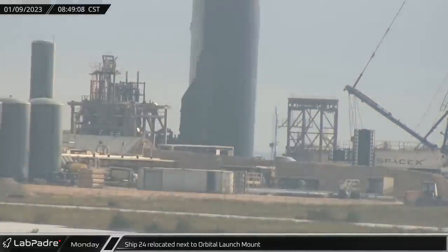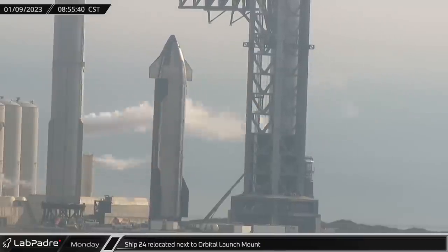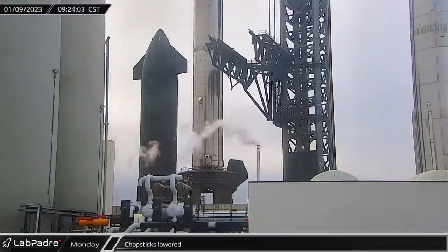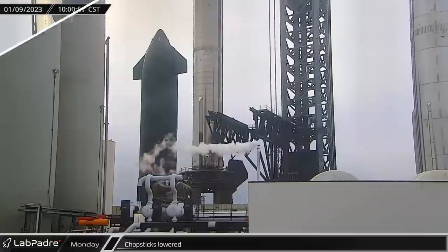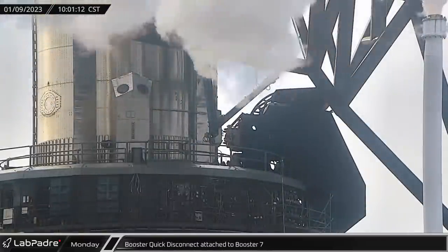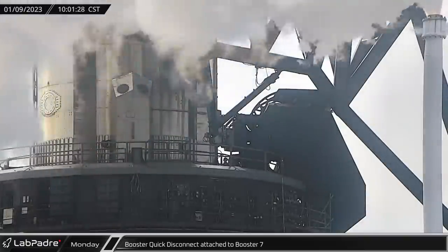A little over an hour later, near suborbital test stand B, SPMTs picked up Ship 24 and relocated it next to the orbital launch mount. Once the ship was parked at the orbital pad, the chopsticks lowered the rest of the way down to the base of the launch tower. Next, the booster quick disconnect was opened, extended, and connected to Booster 7 to pressurize the vehicle and prepare it to support the ship.